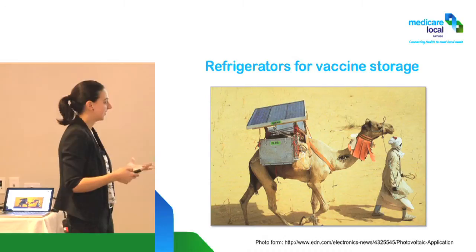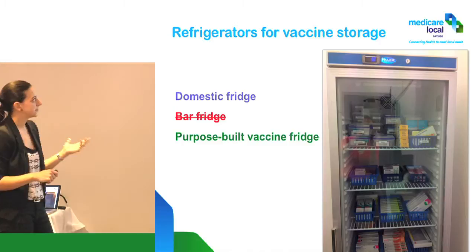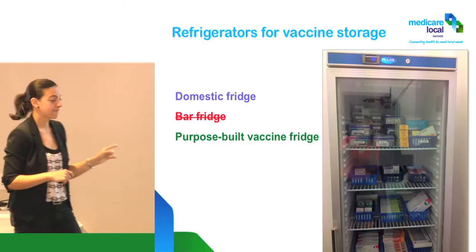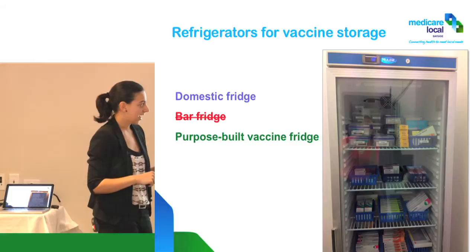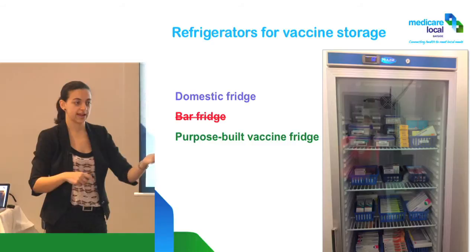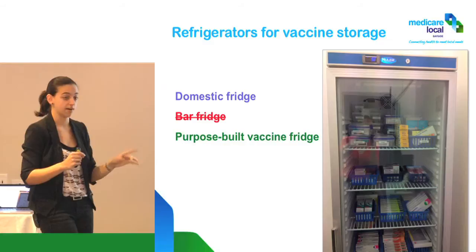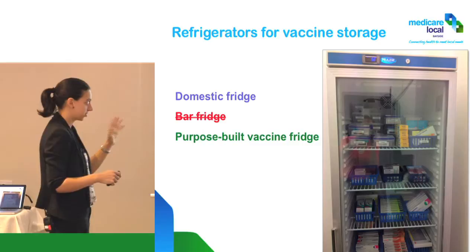What are the types of fridges that we have? We have domestic fridges, which are not really recommended. Bar fridges are really not allowed — not a good idea at all. If you have a cold chain breach and it happened in a bar fridge, when you call to report it and request additional vaccines, they will not deliver until you get a proper fridge. That's how serious it is. They're incredibly unstable.